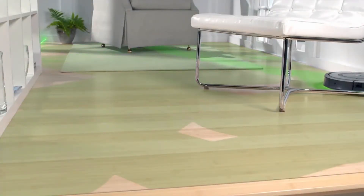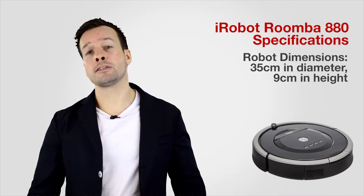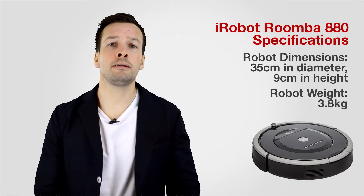To run through the specifications for the Roomba: the dimensions are 35cm in diameter, 9cm high, and the Roomba weighs 3.8kg.